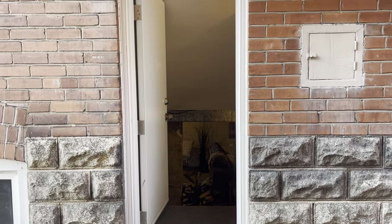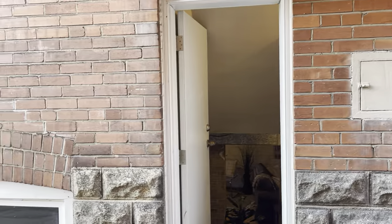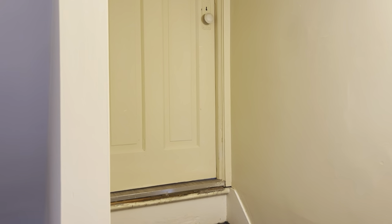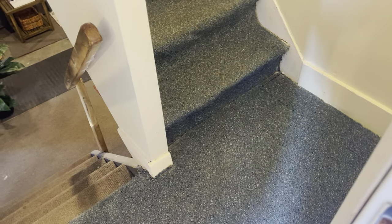Heading into the basement, I wanted to show you the separate side entrance which is off of the mutual drive. This is a great opportunity for anyone who wanted to add a nanny suite or an in-law suite — you've got a separate doorway to the upstairs, a private landing, and access to the basement.